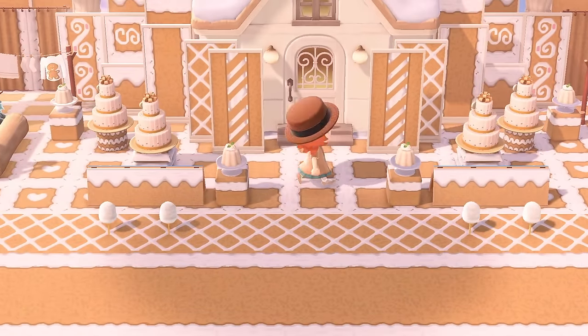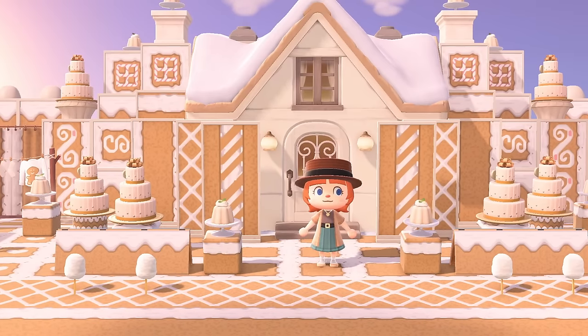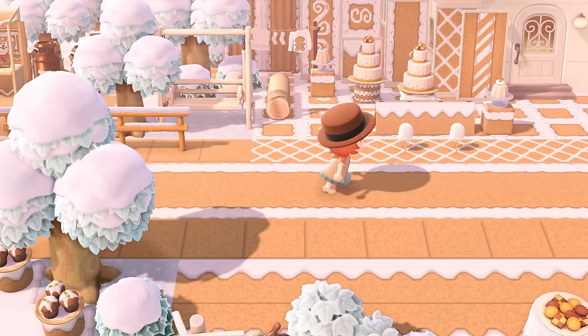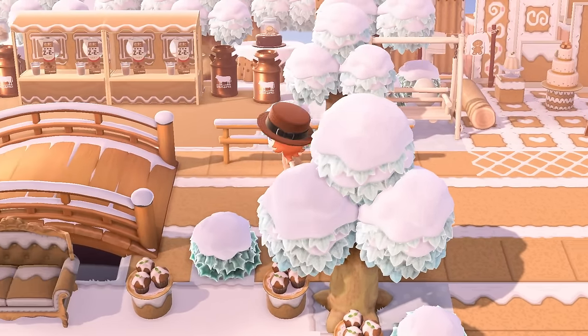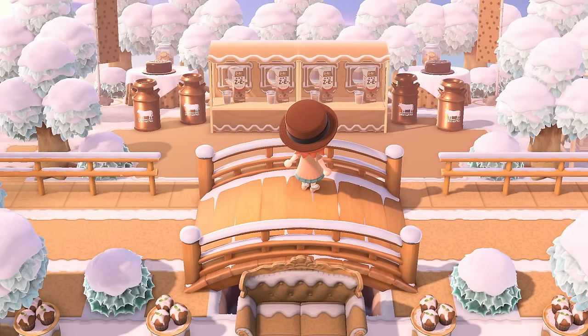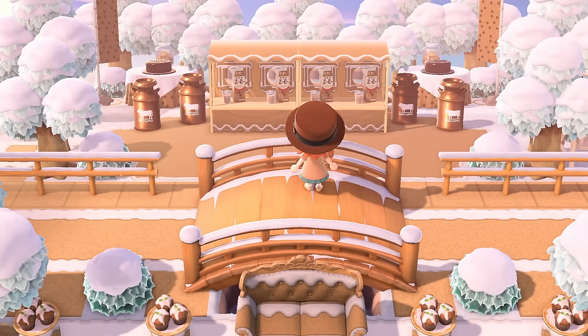I can't mentally process what I'm seeing. How is this Animal Crossing? A whole gingerbread island called Icing — that is so cute. I love that it's winter; that just adds so much. This isn't snow, it's icing. Also, look at this little chocolate milk stall.